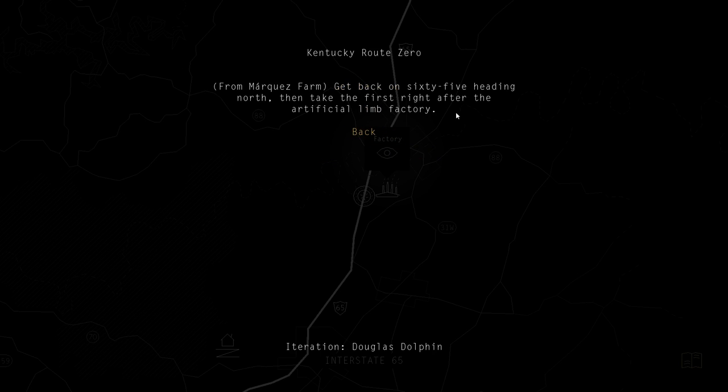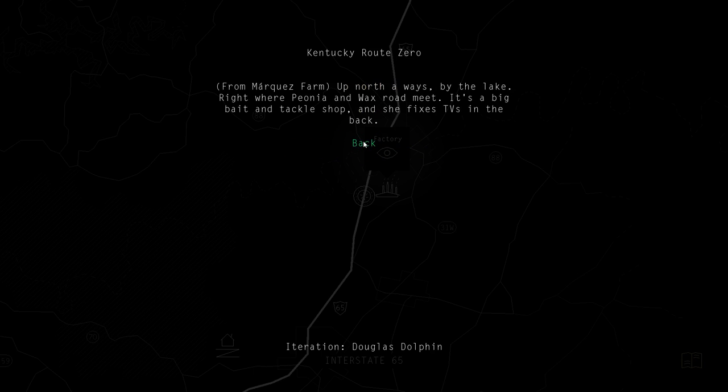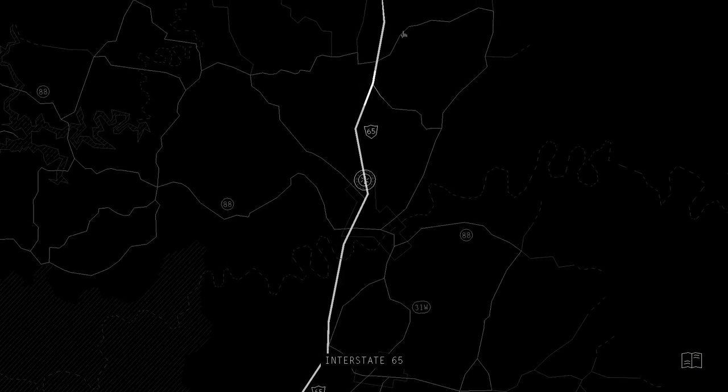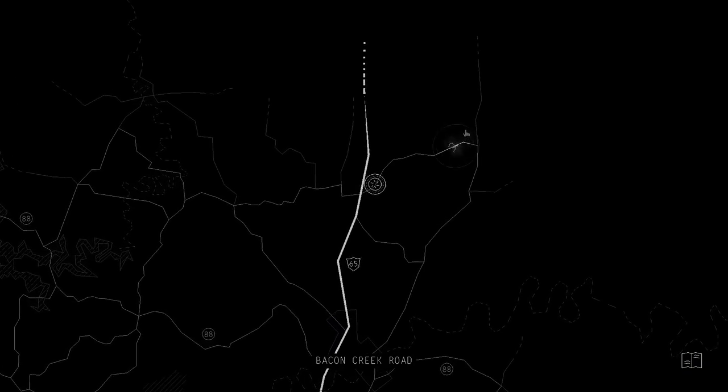The first right after the factory - but let's go check out Shannon's place first, by the lake. Will we know a lake when we see one?